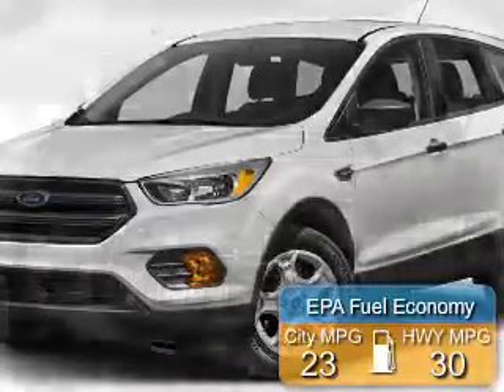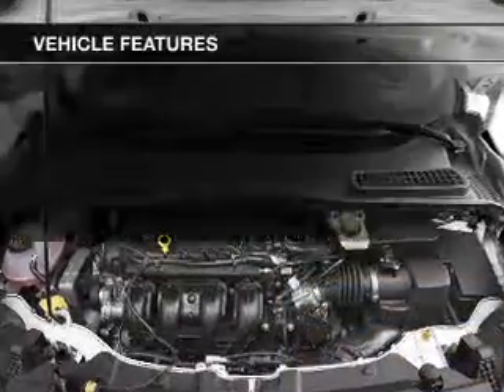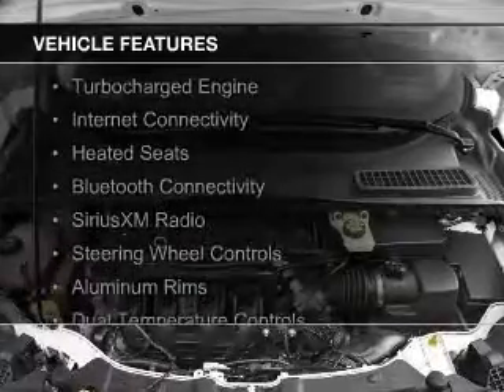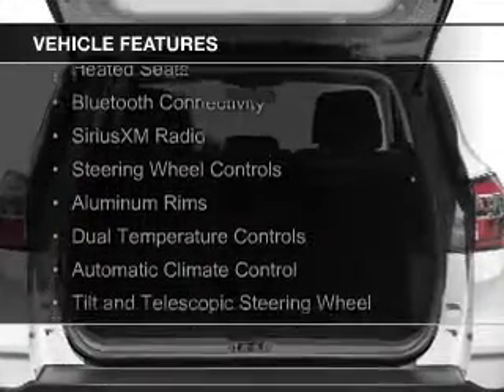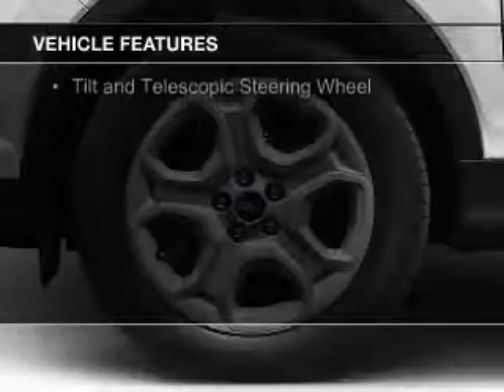Great fuel efficiency saves you money by requiring fewer trips to the gas station. The features include a turbocharger, internet connectivity, heated seats, Bluetooth connectivity, Sirius XM satellite radio, and steering wheel controls.